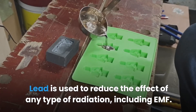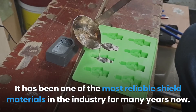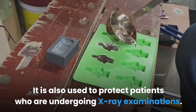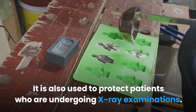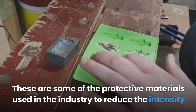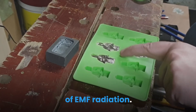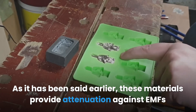Lead is used to reduce the effect of any type of radiation, including EMF. It has been one of the most reliable shielding materials in the industry for many years and is also used to protect patients undergoing X-ray examinations. These are some of the protective materials used in the industry to reduce the intensity of EMF radiation. As stated earlier, these materials provide attenuation against EMFs and not a total blockade.